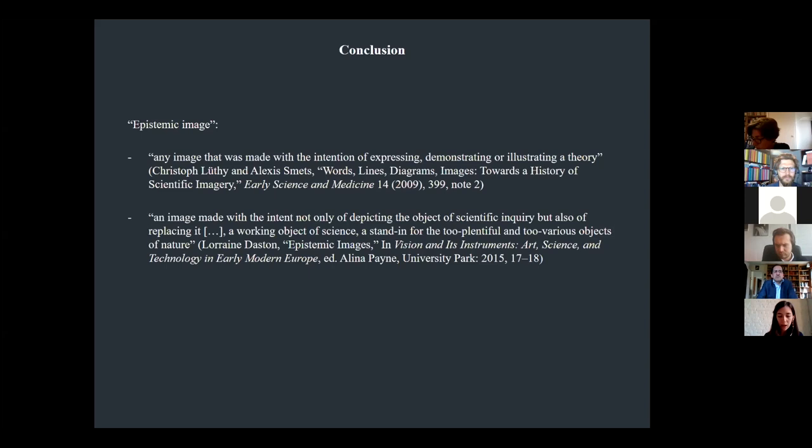These examples contribute to a nuancing of the notion of the epistemic image increasingly invoked in early modern studies. The concept can be capacious — as Christophe Ruti and Alexis Smet define it: any image that was made with the intention of expressing, demonstrating, or illustrating a theory — or more restrictive, as Lorraine Daston defines it: an image made with the intent not only of depicting the object of scientific inquiry, but also of replacing it, a working object of science standing for the too plentiful and too various objects of nature. While the engravings added in the Louvain College notebooks do not correspond exactly to the latter, narrower definition, they nonetheless transmitted philosophical knowledge through ancient allegorical and emblematic modes of representation, and through handiwork experience.